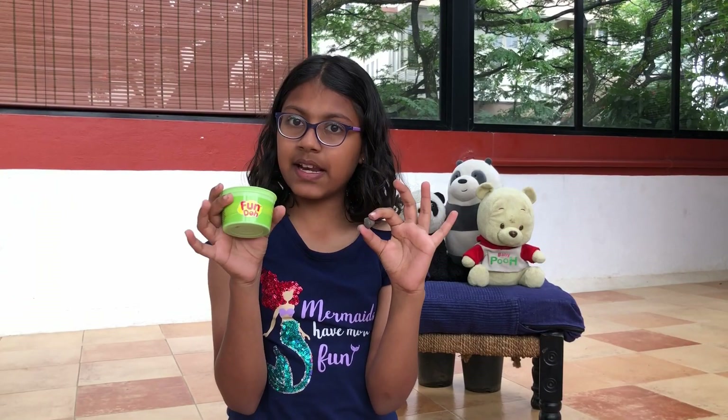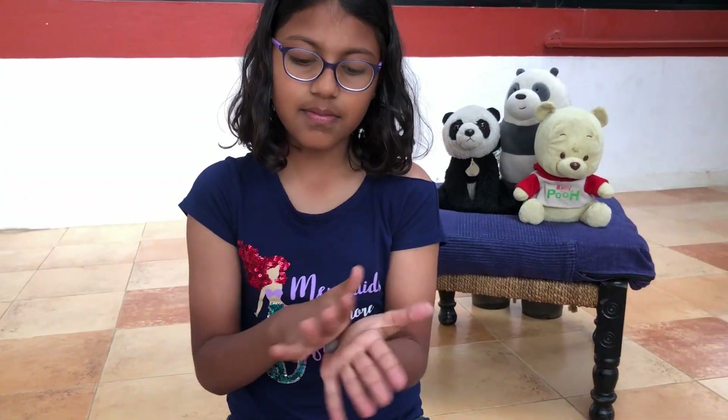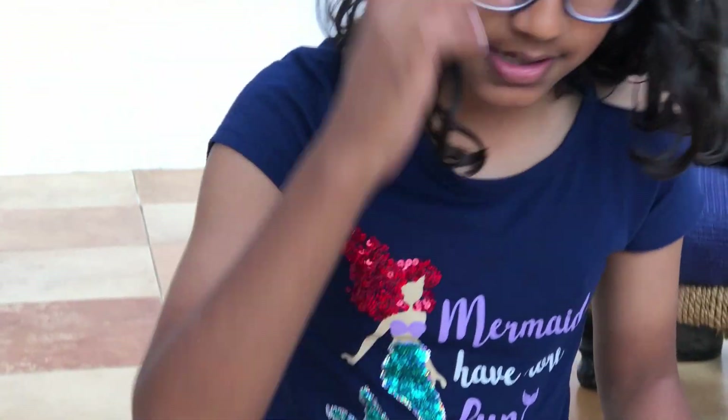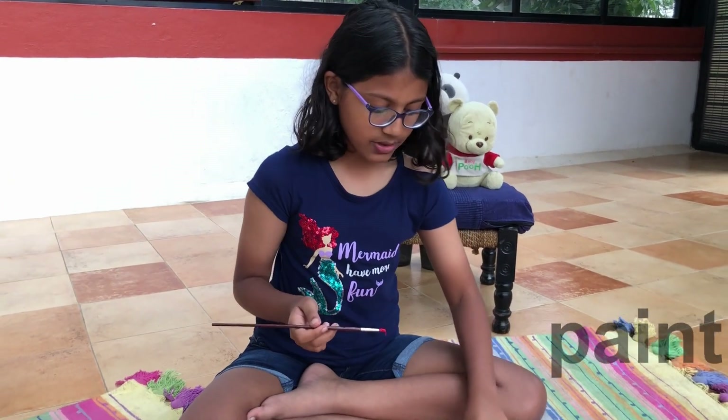Okay guys, since Mars is very small, we are going to be using Play-Doh and we are going to color it or paint it red. First, I am going to make this into a ball. Next, I am going to paint it red. Have you ever tried painting Play-Doh before? Well, I haven't.